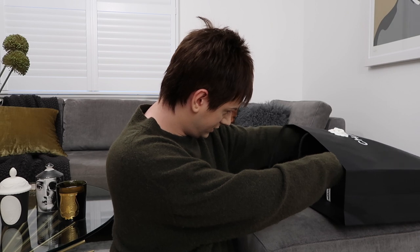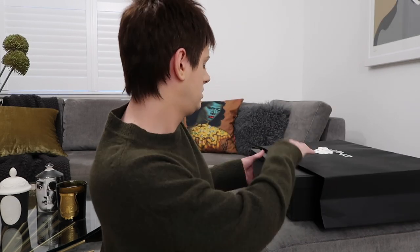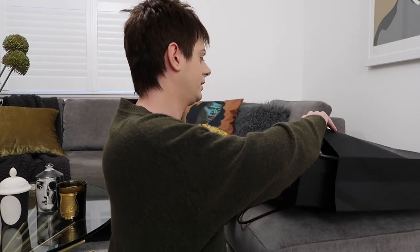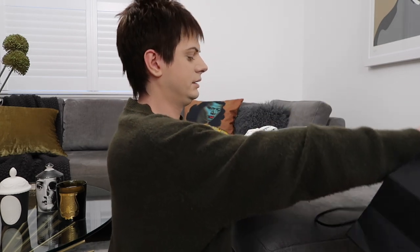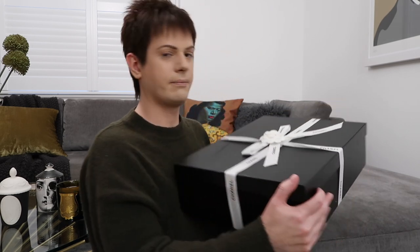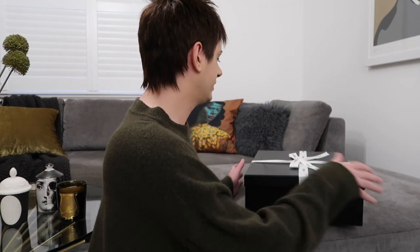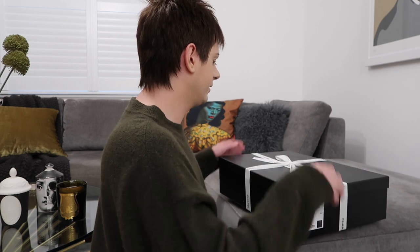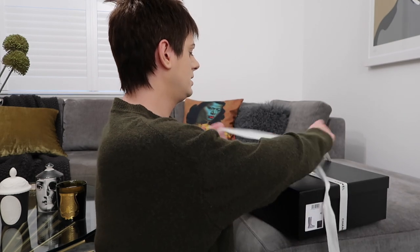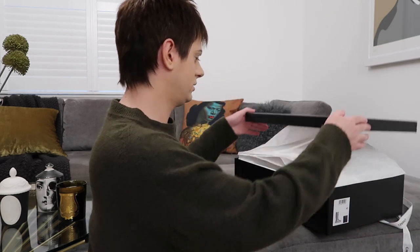I don't want the camellia to come off. Okay, here is the box. The camellia always comes off on these — it's not sticky, they're not very good. So yes, I'm going to open this up and show you them.